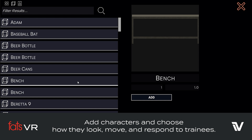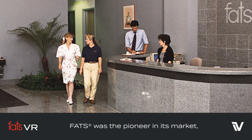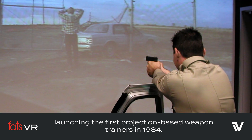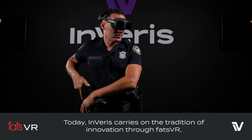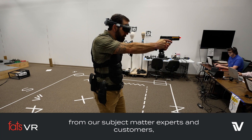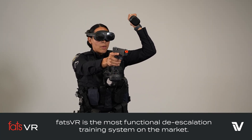Add characters and choose how they look, move, and respond to trainees. FATS was the pioneer in its market, launching the first projection-based weapons trainers back in 1984. Today, Inveris carries on the tradition of innovation through FATS VR, built with law enforcement and military input from subject matter experts and customers. FATS VR is the most functional de-escalation training system on the market.